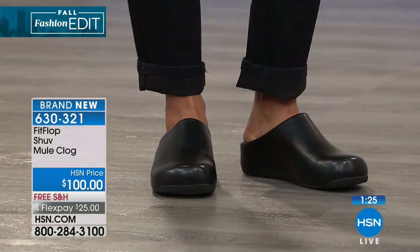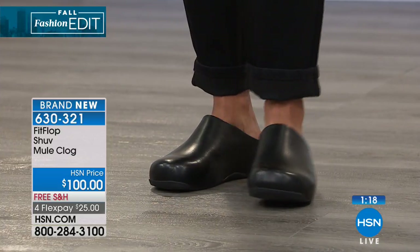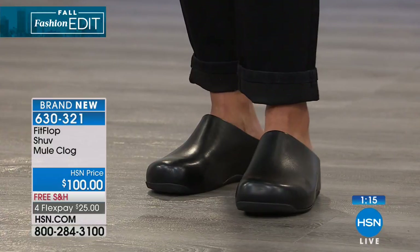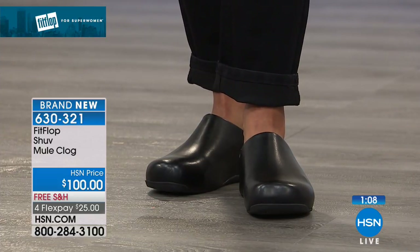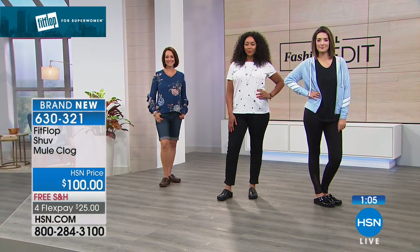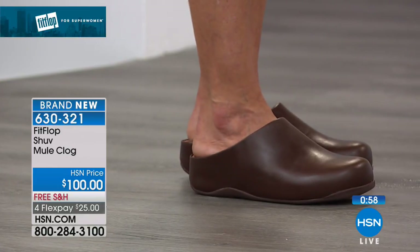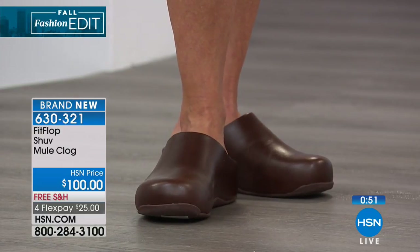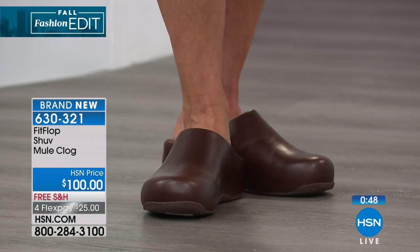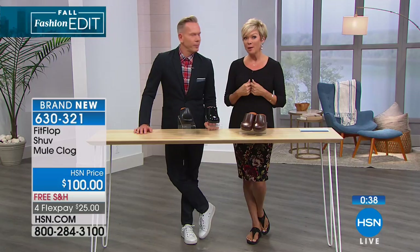Running 11 years at the same price — full price for 11 years. You never see shoes like that. If you want to try something new in the brand, this is a great way to enter. And what you won't find shopping for FitFlop in retail stores is flex pay — you'll never get to pay a little at a time, have them delivered to your door for free, and wear them for a month before deciding. Here it's $25 down. We accept every major credit card, debit card, PayPal, and HSN card.